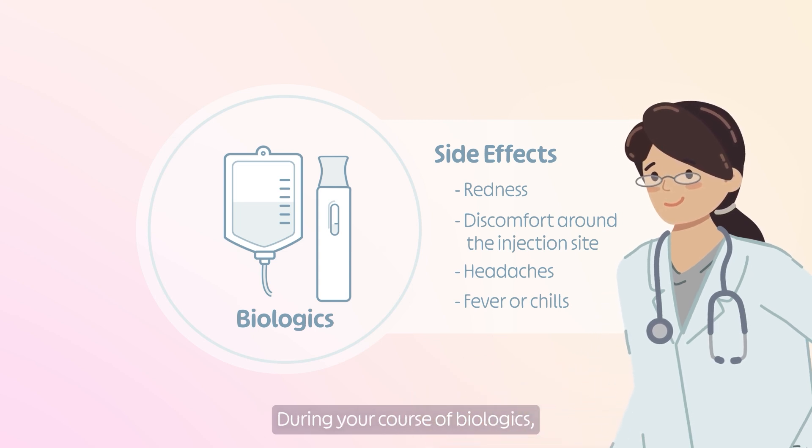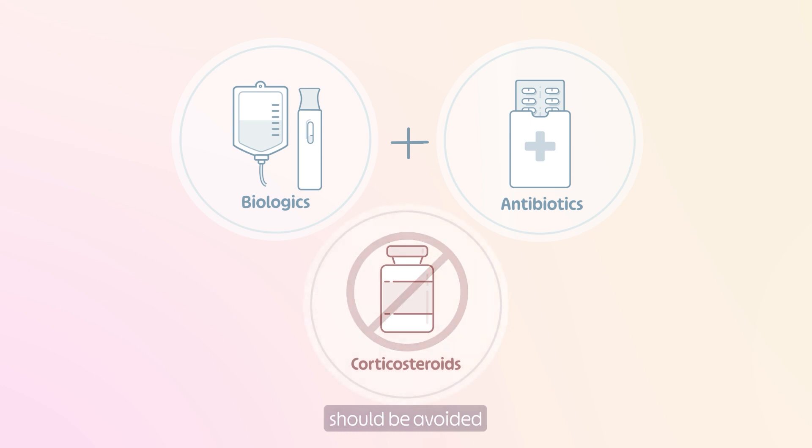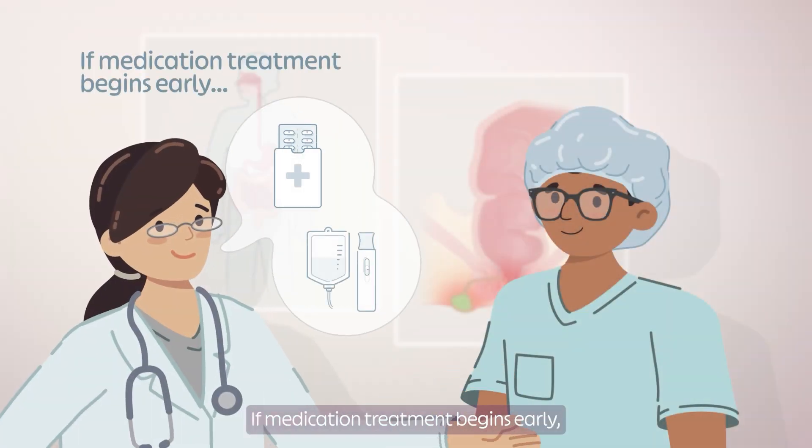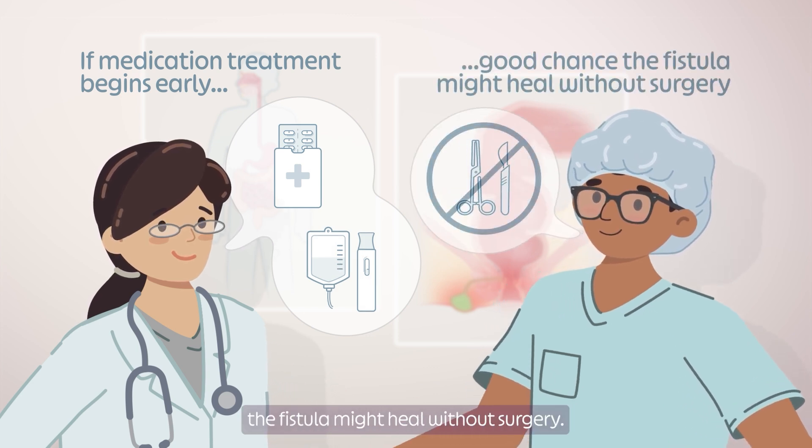During your course of biologics, antibiotics may also be prescribed at the same time, especially when you first receive biologics. It is important to note that the use of corticosteroids should be avoided in treatment of fistulas. If medication treatment begins early, there is a good chance the fistula might heal without surgery.